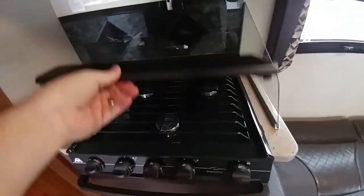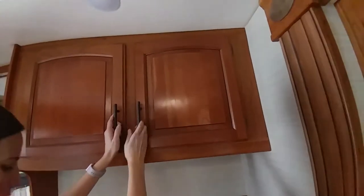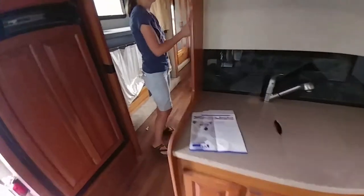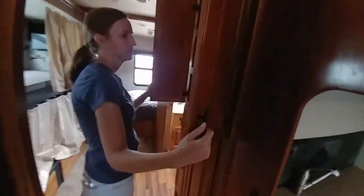Three burner stove. Do you like the counter space? Is that the pantry? It's enough. It's got more than just this — it's got a little bit of pantry right here, for skinny things. It's not what I was hoping for, but it'll work.